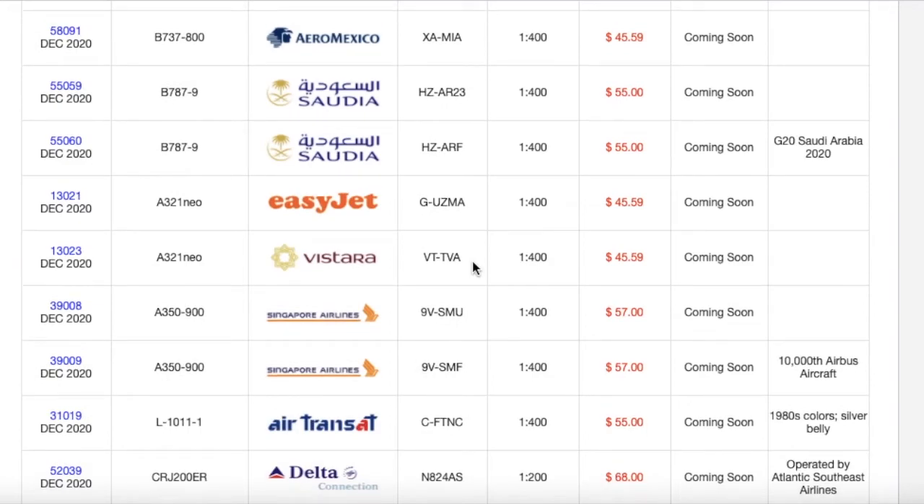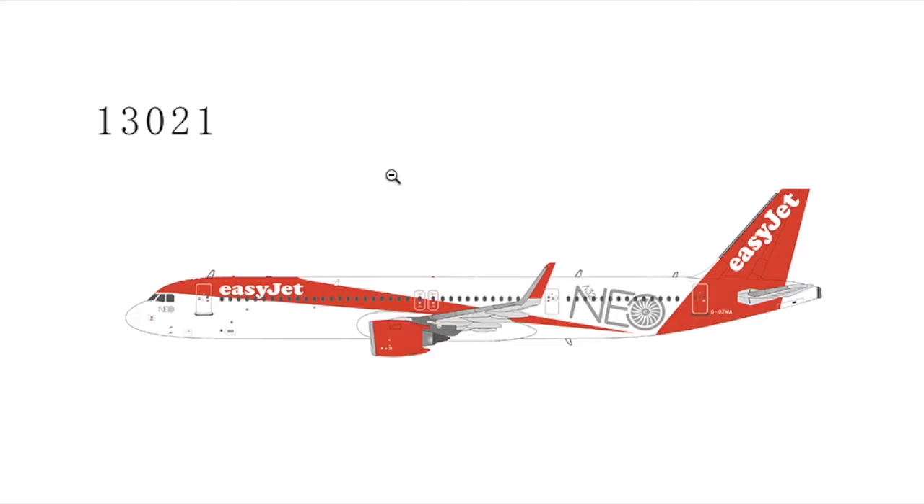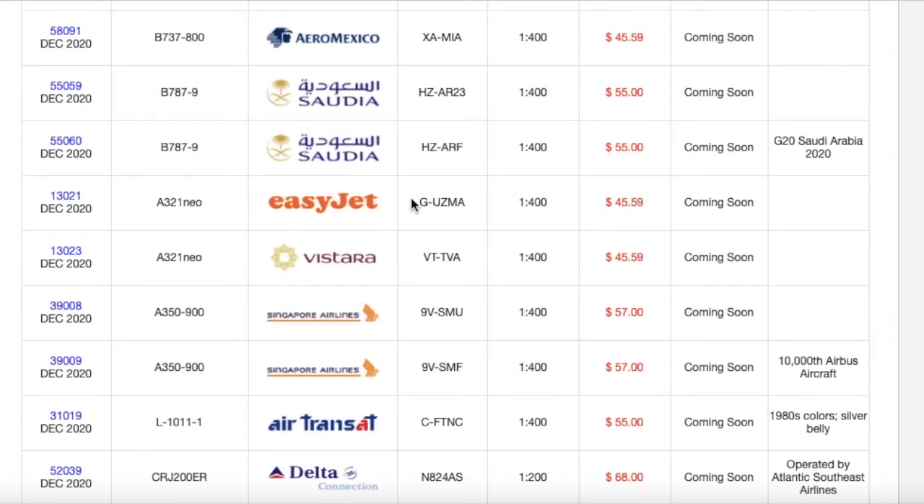This one's really tempting — it's an EasyJet A321neo. I collect models for Newark, but I'm going to start building Prague in a few years, which is why my model design is pretty much fictional. I might get this for the near future when I start building Prague. It's basically a normal EasyJet aircraft with a big NEO logo painted onto it. Registration is G-UZMA, 1:400, priced at $45-59.